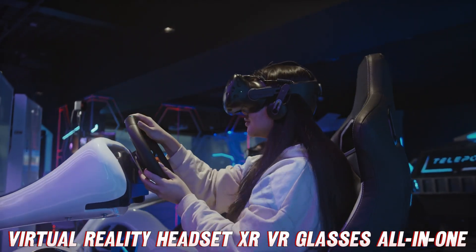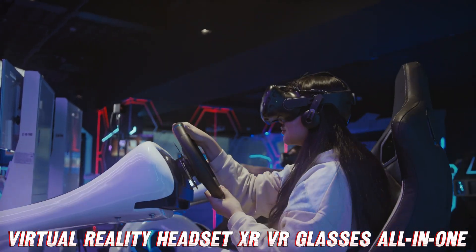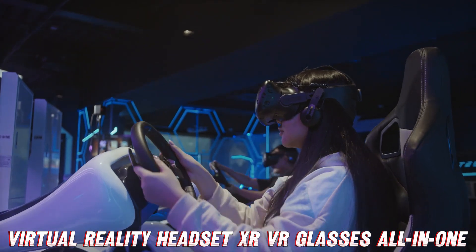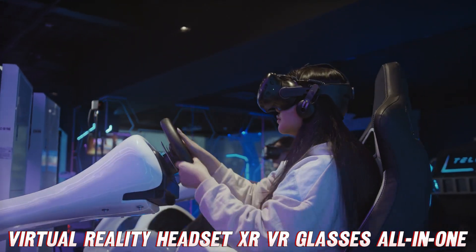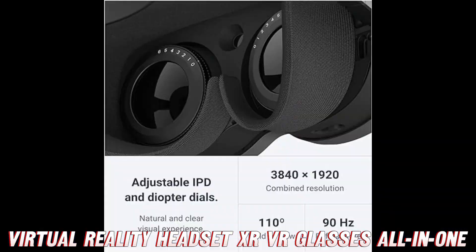But how good is the virtual reality experience really? We're talking pixels for days — a 3840 by 1920 resolution display, a 110-degree field of view, and a 90 Hz refresh rate. You've got virtual worlds looking smoother than a CGI superhero movie.